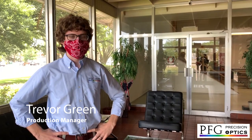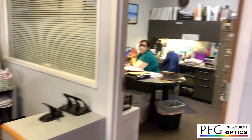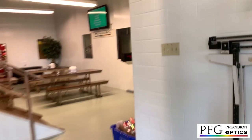Hi everyone, I'm Trevor Green, Production Manager at PFG Optics. Since we're in the front, let's get a tour of the office. Here is Haley, our lovely front desk person. Miss Jenny sits here — she's our office manager. We have HR, and Courtney — he is the Vice President of Engineering. That's actually Trevor's dad.